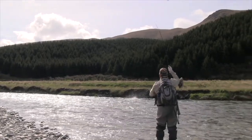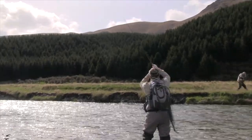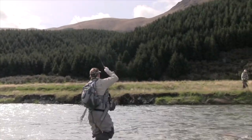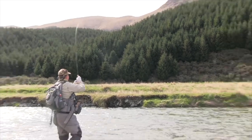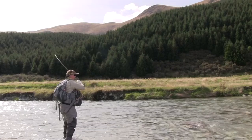Beautiful. That is teamwork. That's incredible. And we're in a stunning location up high in the river systems in Southland. This is incredible.